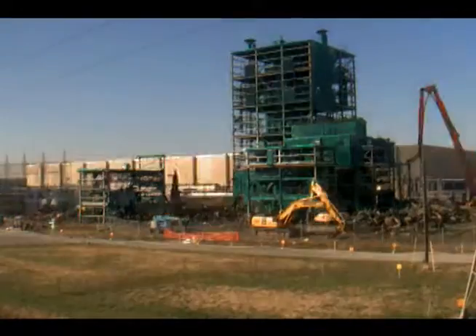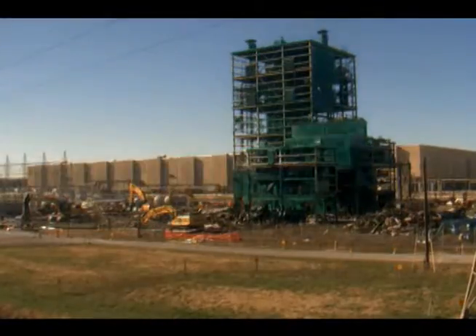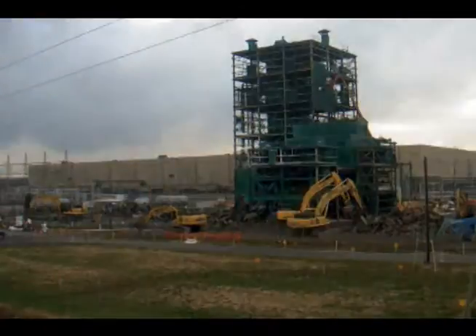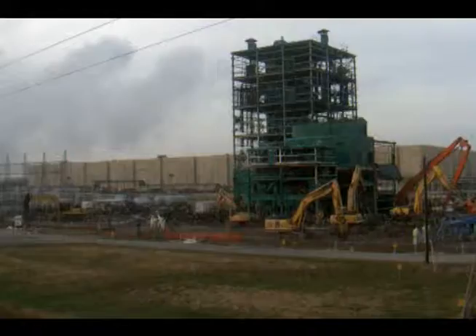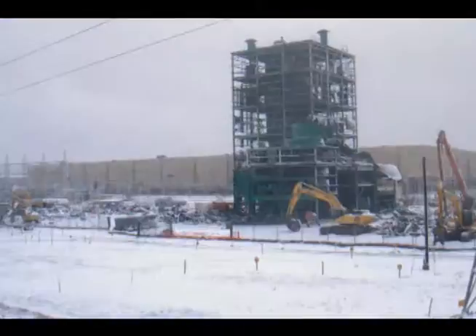The seven-story section, which was the site's tallest structure, was the last to be taken down. DOE Cleanup Contractor LATA Kentucky reduced the structure to slab as of February 12, 2013.